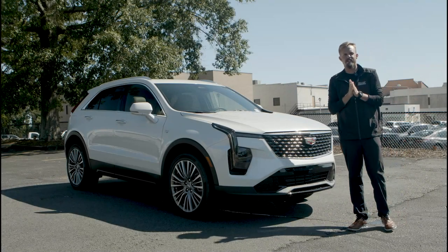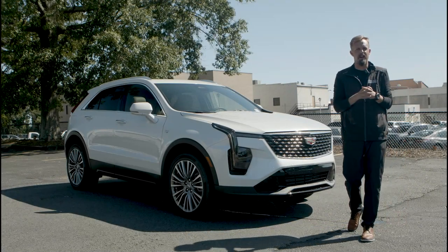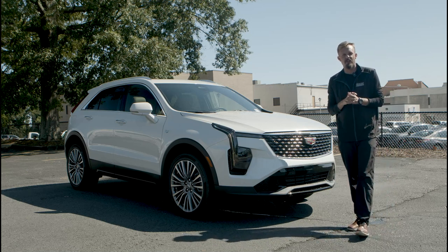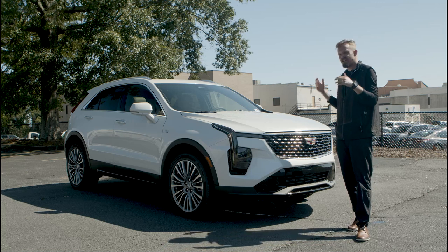Hey y'all, Josh here again with Everett Chevrolet. Today we're doing an in-depth walk around on this Cadillac XT4. We want to talk about some details with this car, so let's get into it.